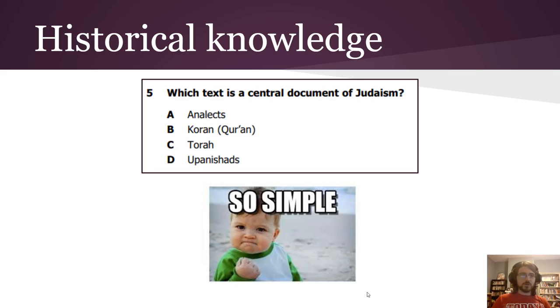Historical knowledge is right in the middle because if you can jam your head full of historical knowledge it is useful on the test — you can associate two words and answer a question in half a second. Here's a good example: 'Which text is a central document of Judaism?' This is hard to answer without any knowledge — there aren't many skills you can use here. But if you know it: Judaism, Torah — boom, there's your answer. It's basically an association question and there are so many of those on these tests.